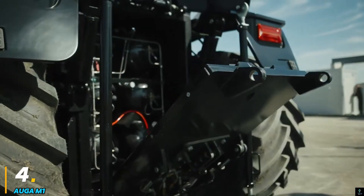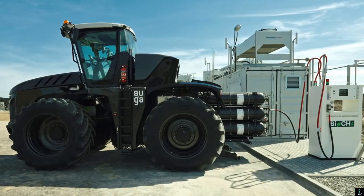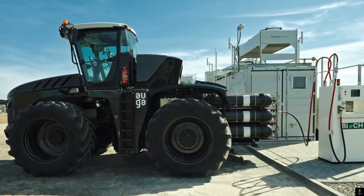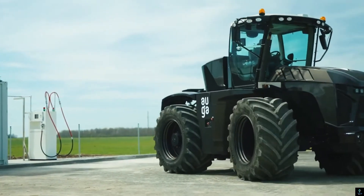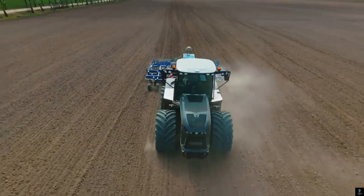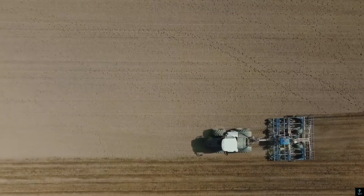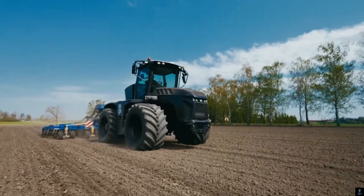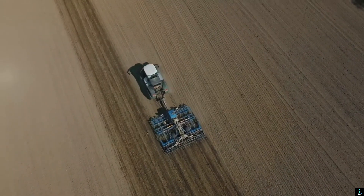Number four: the AUGA M1. The AUGA M1 is a revolutionary hybrid tractor designed to transform sustainable farming practices. Powered by a unique hybrid system combining biomethane and electric technologies, it significantly reduces carbon emissions while delivering high performance. Its innovative design allows farmers to operate efficiently for up to 12 hours without refueling, making it an eco-friendly alternative to traditional tractors.